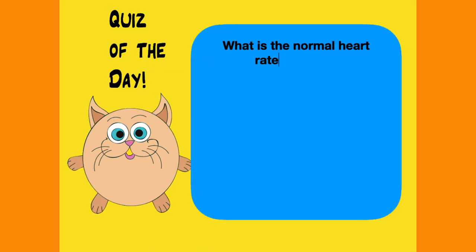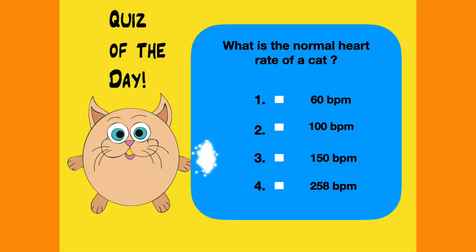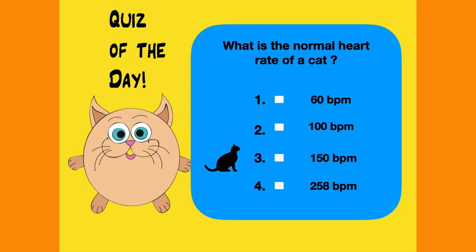What is the normal heart rate of a cat? 60, 100, 150, or 250? And here is the answer to the quiz of the day. The normal heart rate of a cat is anywhere from 150 to 210 beats per minute. Most humans have a heart rate of approximately 60 to 80 beats per minute. A cat's heartbeat is 2 to 3 times faster than a human.